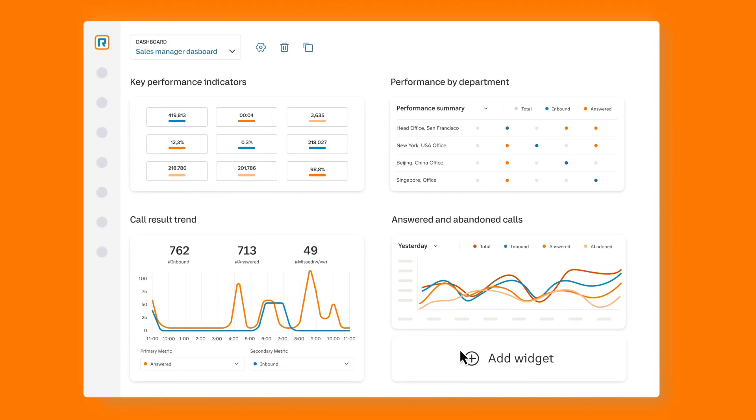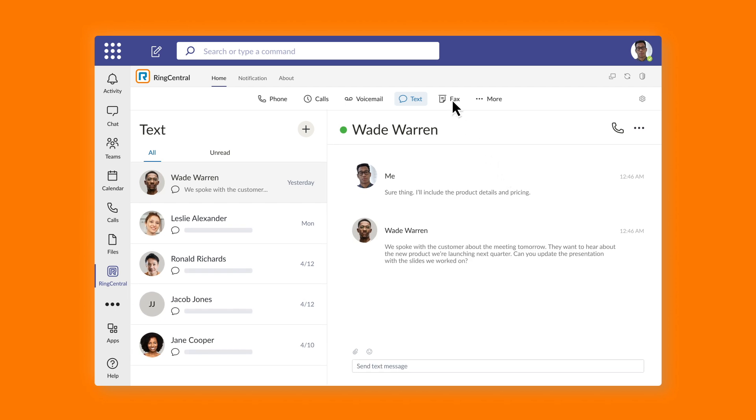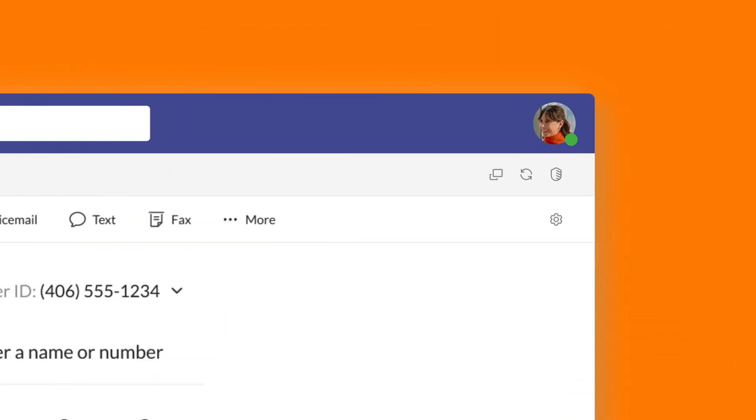Powerful calling analytics provide business-critical insights — no costly Power BI license needed. More than just telephony, integrated SMS and fax transform Microsoft Teams into a communications hub. Automatically synced presence states between Teams and RingCentral help users avoid interruptions.